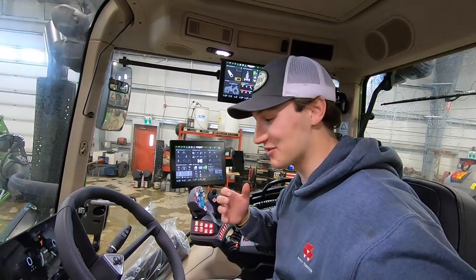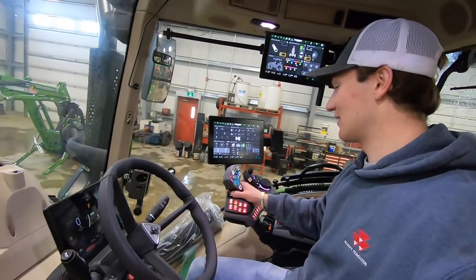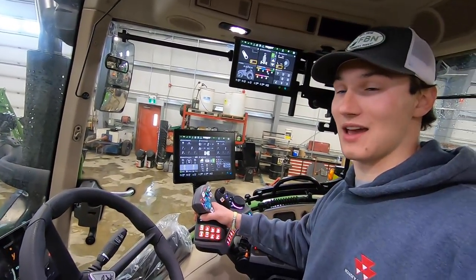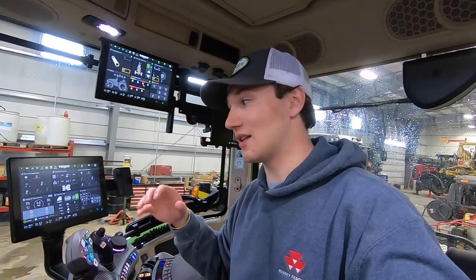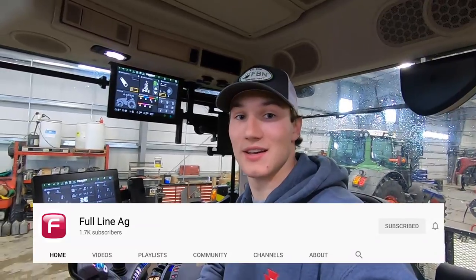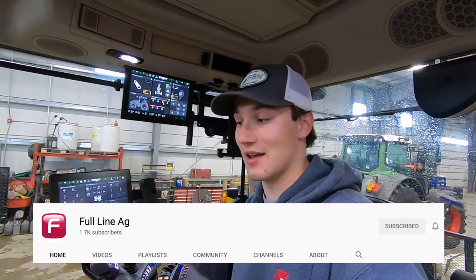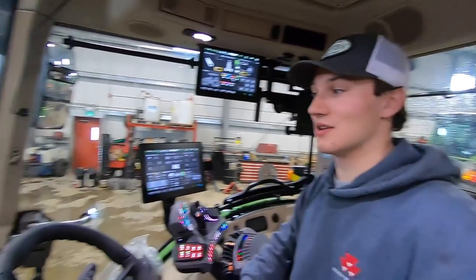The one thing I really wish you could experience through this is the smell of this cab and the leather — it smells so good, and also the quality of everything within this cab. If you guys want to see a more in-depth and detailed video of this cab, I will leave a link to Full Line Ag's YouTube video that I made on this tractor. It'll give you a more in-depth look and I highly recommend you guys checking it out.